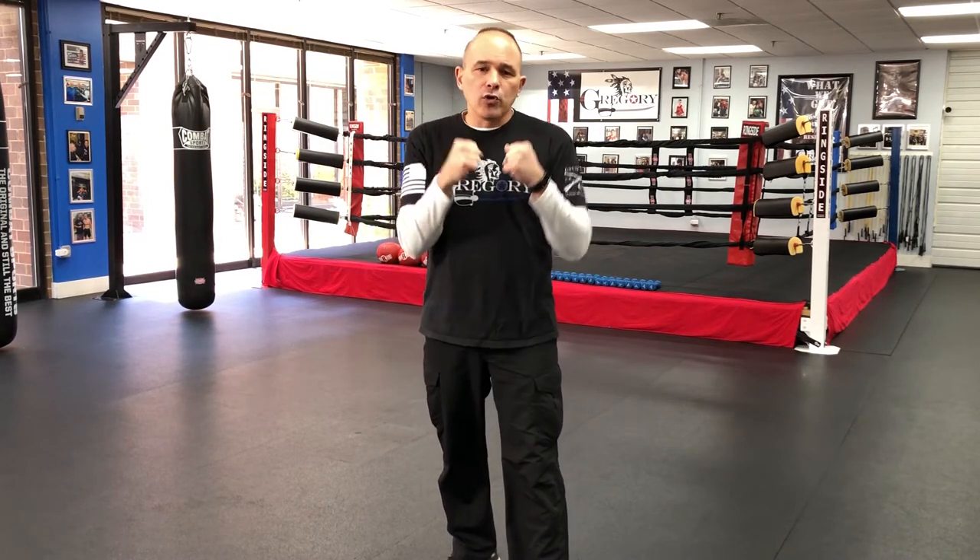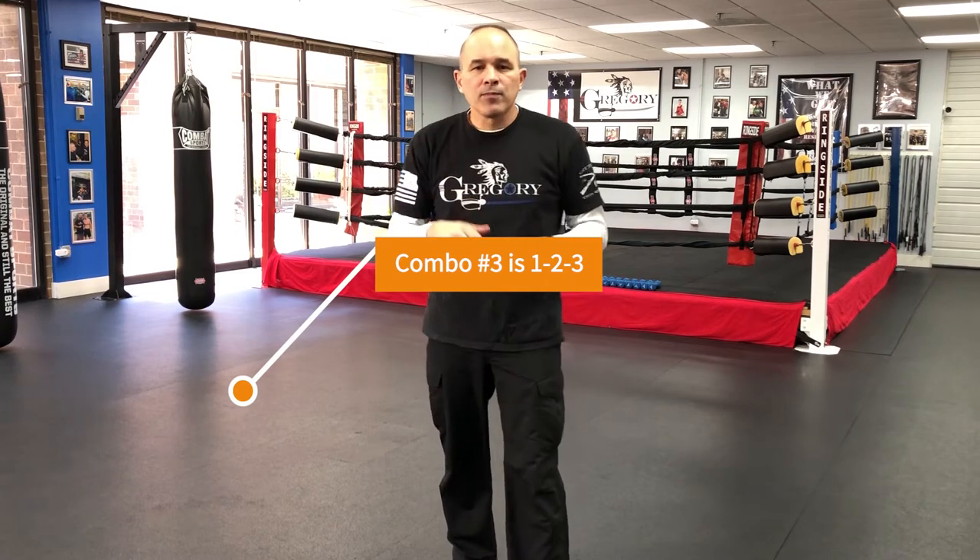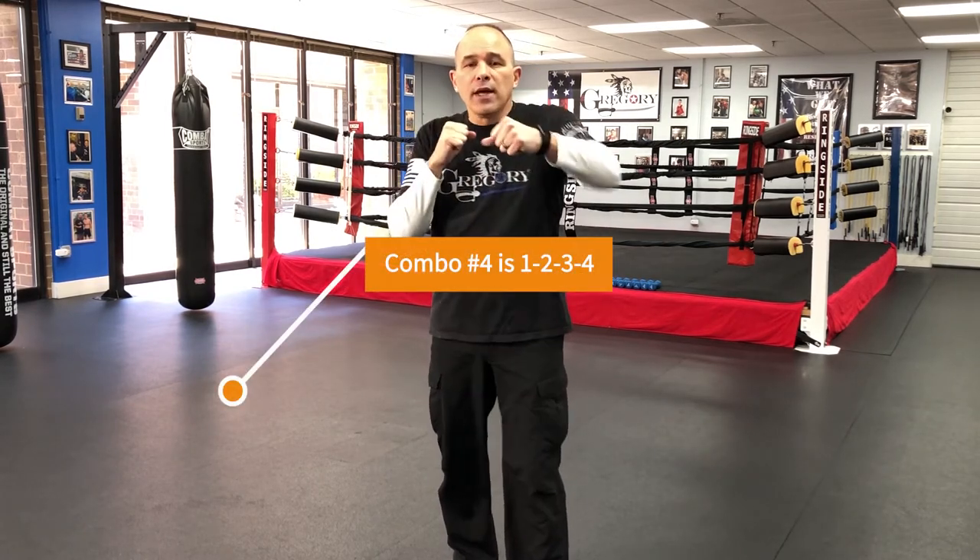Combination two is a one-two. So if the mitt holder or your coach asks you for combination two, you throw one-two. Combination three is one-two-three, and combination four is one-two-three-four. We keep it just that simple. You want to take everything you've learned and start applying those combinations two, three, and four to your shadow boxing, working the bag, and adding in your movement.